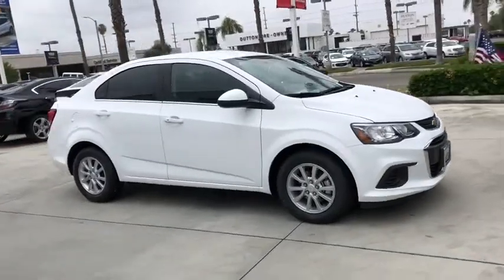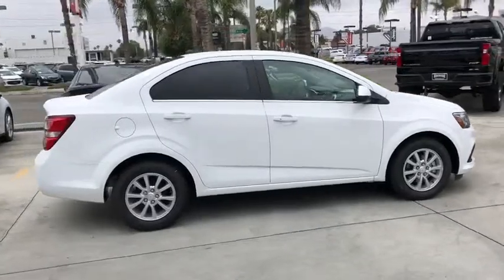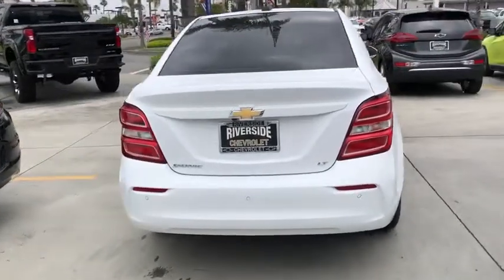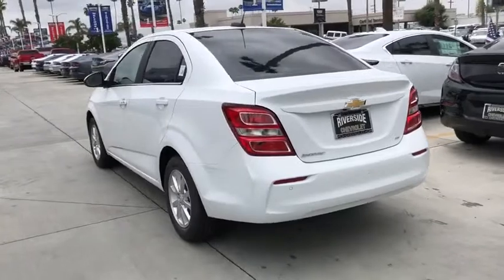2019 Chevrolet Sonic. The taut strong body lines and powerful stance of Chevy Sonic allude to the power you'll find under its hood. Throw a little extra power into the mix with the available turbocharged engine. So where's the sweet spot? Behind the wheel.